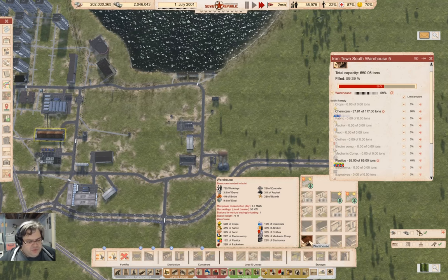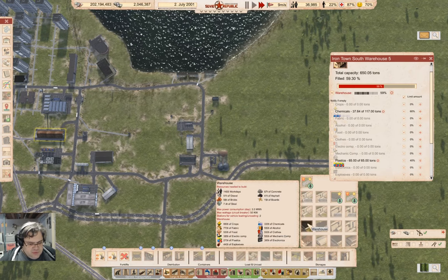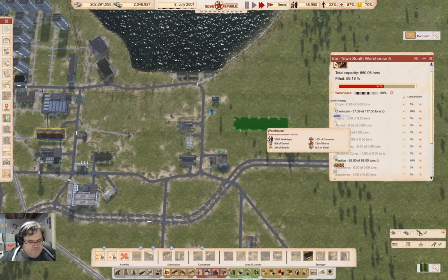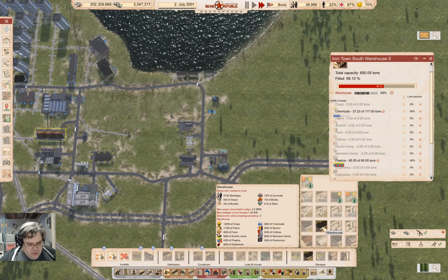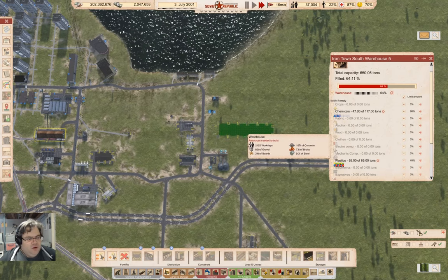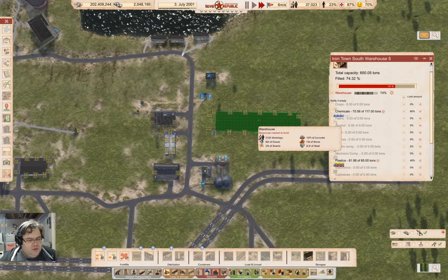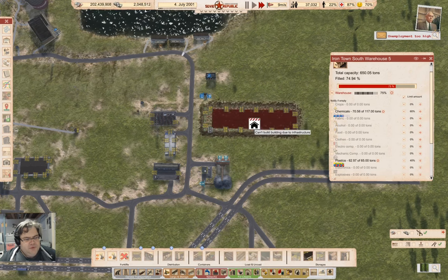The stock holds 195 chemicals on that one, 330 on this one. Yeah, I think that one's probably big enough. So if I put it here...